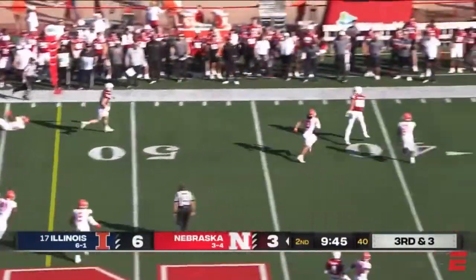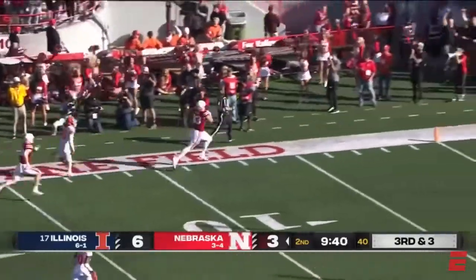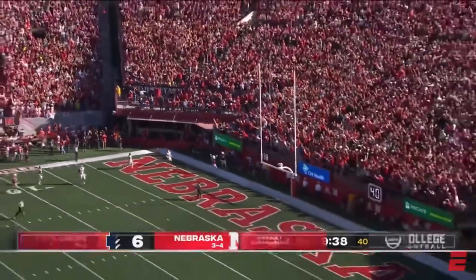Thompson looking to throw, hoists it downfield — it's pulled in at the 30-yard line. Breaking free is Volkalek, Volkalek to the end zone. Touchdown, Nebraska. He's got 56 yards.